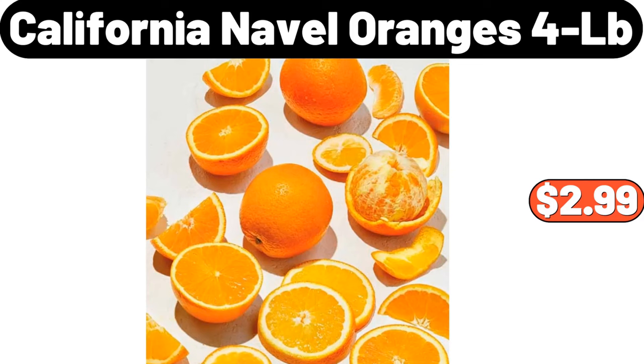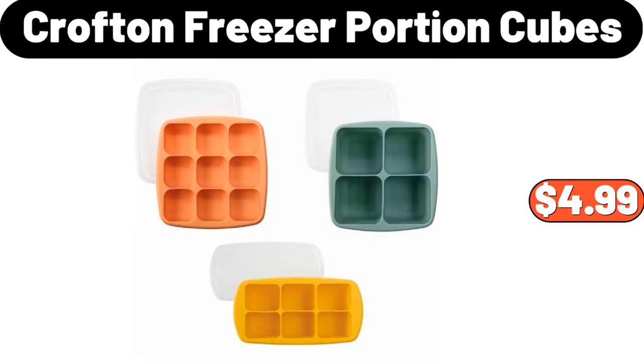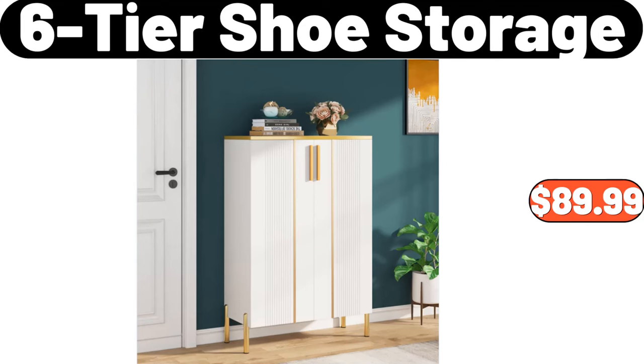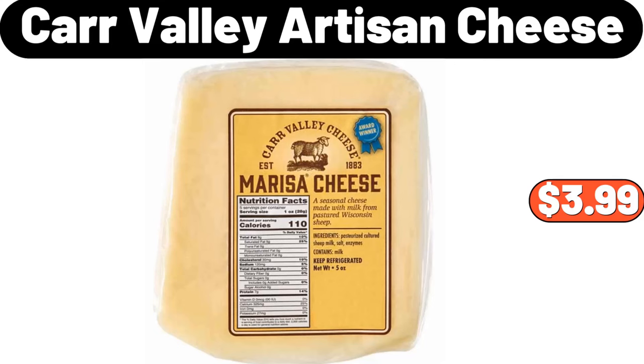California navel oranges, 4LB, $2.99. Crofton freezer portion cubes, $4.99. Betty Crocker gingerbread cookie mix, $2.72. Six-tier shoe storage, $89.99. Carr Valley artisan cheese, $3.99.